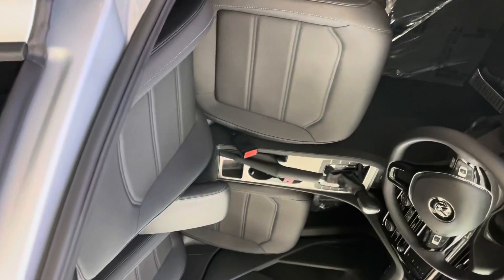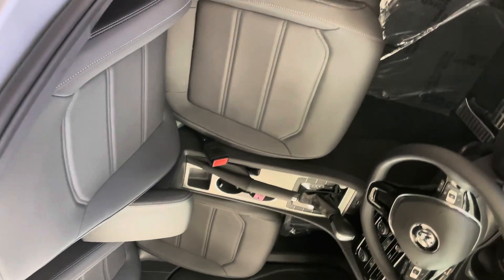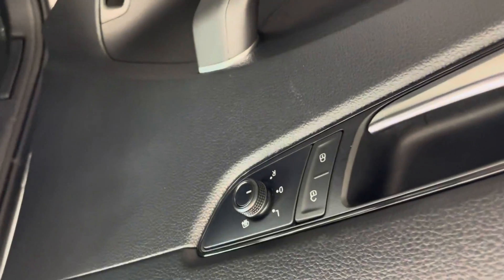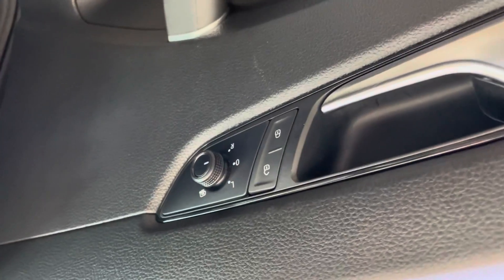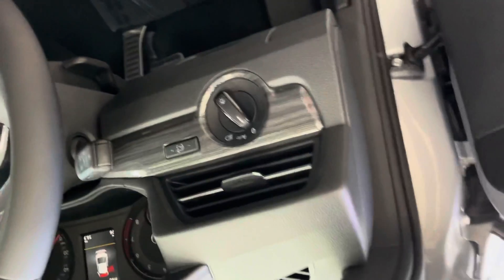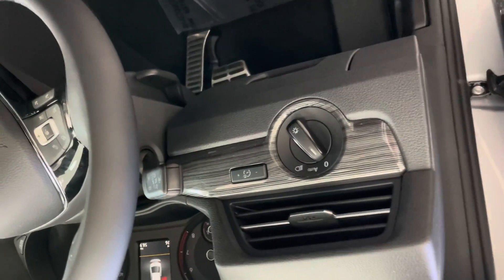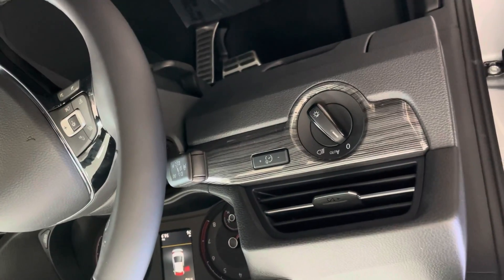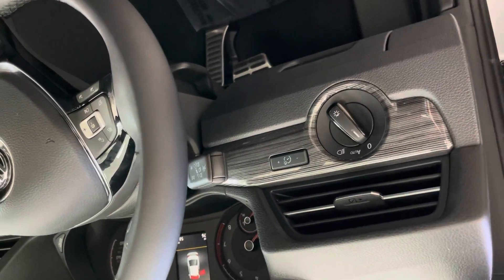Coming around to the driver's side door, you can see that the Passat has a nice black interior with leather seats. It's also equipped with the Fender audio. On the sides, you can control the heated mirrors left and right. You also have your way to control the light settings — most customers tend to keep their lights on auto.